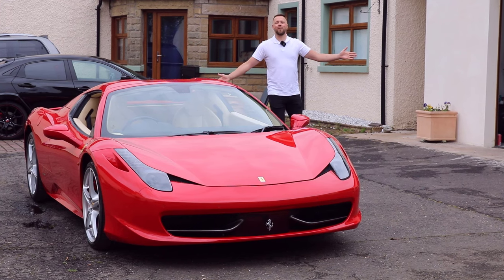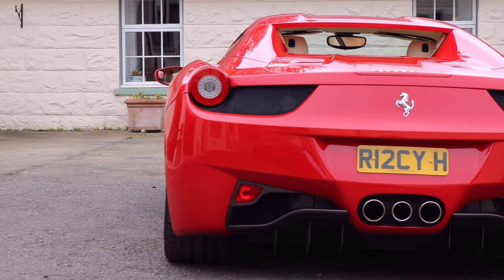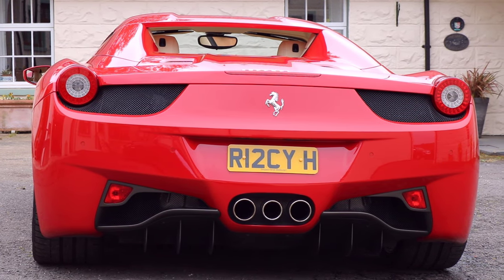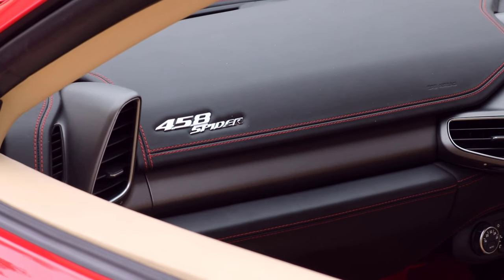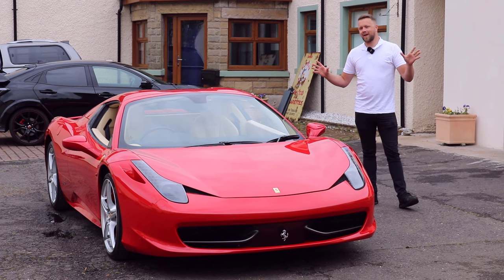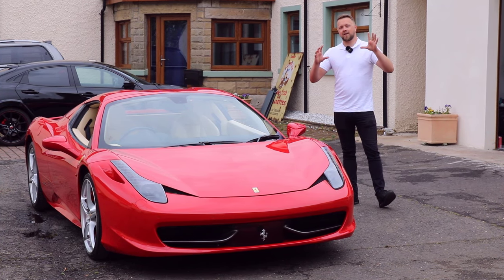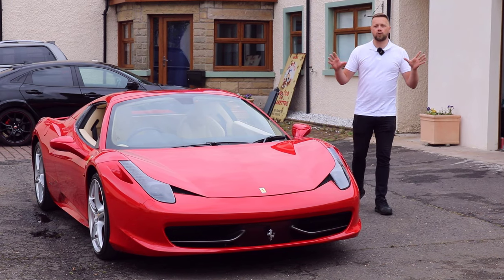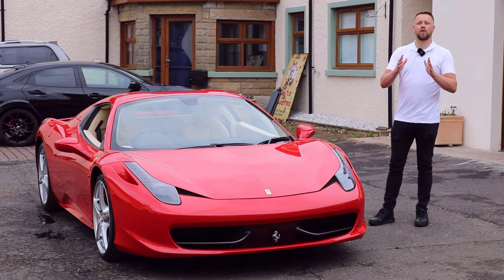This is a Ferrari 458 and it's pretty bloody glorious. It also happens to feature one of the final naturally aspirated V8 engines Ferrari ever produced. Stick around because we're going to give you a bit of a different perspective on this car — we're going to disclose all the common problems, all the things that tend to go wrong, so that if you're in the market for one you know exactly what to look for.